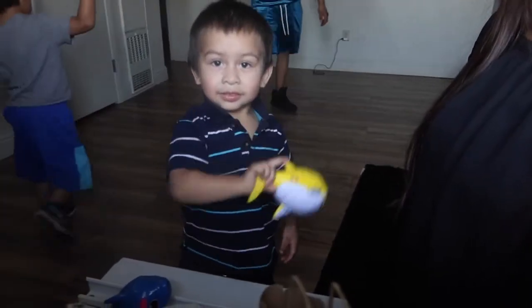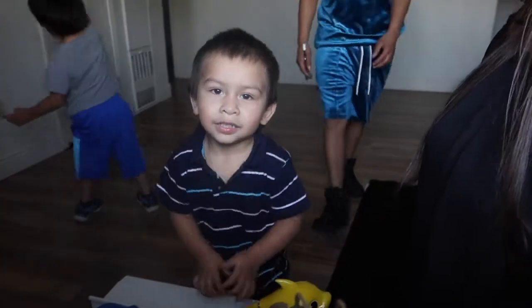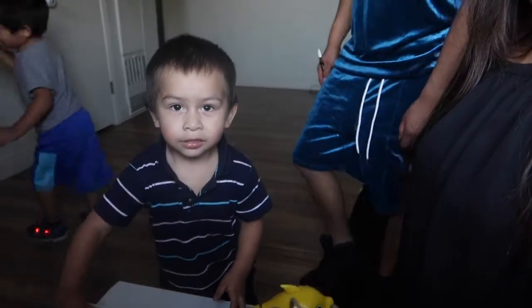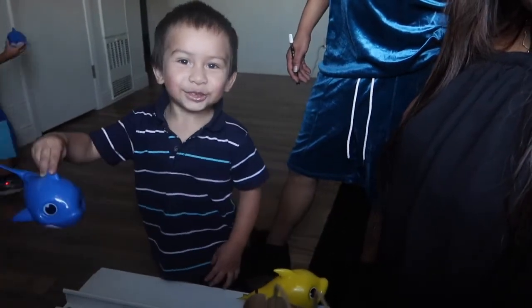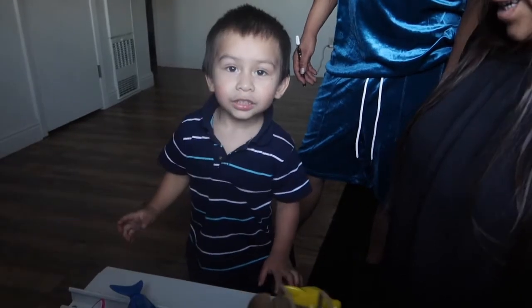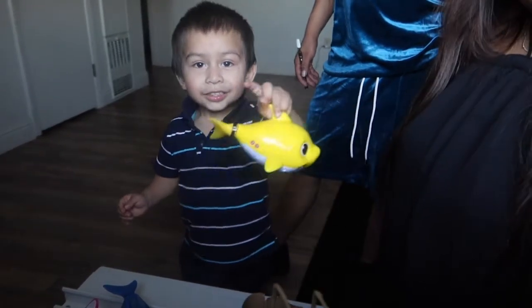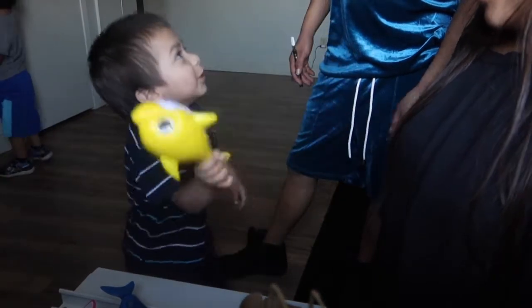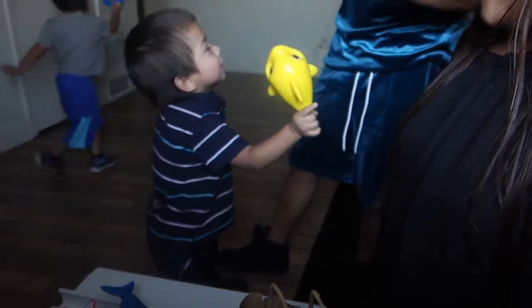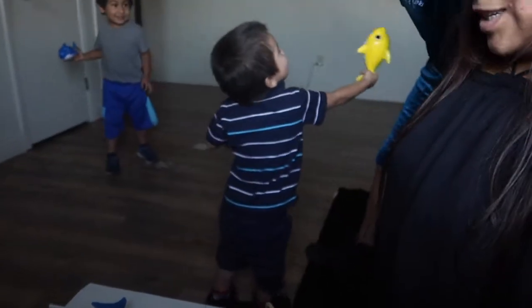What do you have there, Lowell? One shark. Yeah? What's that you have there too? Daddy! The daddy shark? That's lovely. And what's the yellow one? It's baby shark. Daddy! That's a baby!